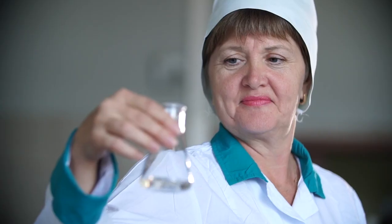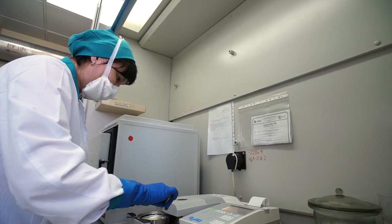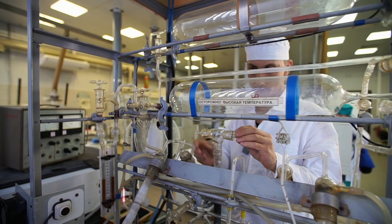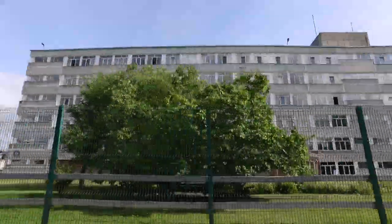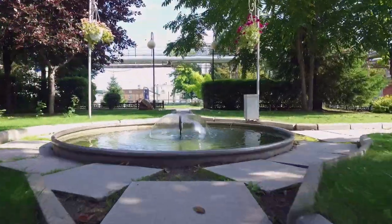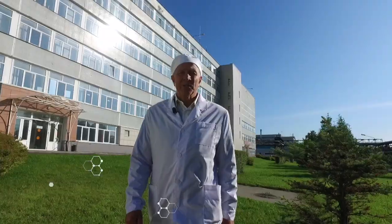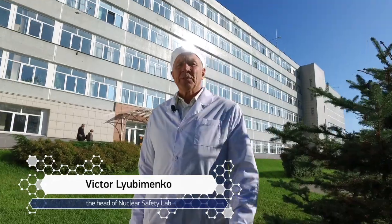The plant central laboratory — this is where the production strings come together. Our products go through stringent quality control. We also strictly control the quality of the environment, both on the plant's territory and beyond it. Environmental radiation control is carried out in real time, 24 hours a day.